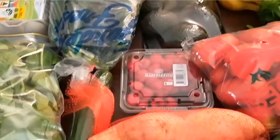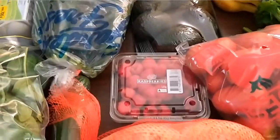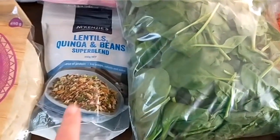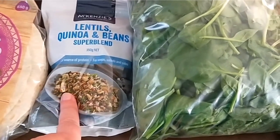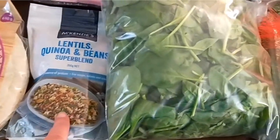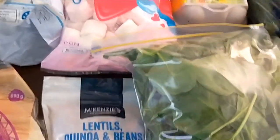A dozen eggs, a cucumber, some avocado, fresh raspberries, sweet potato — I can't remember if I mentioned that — zucchini, a bag of baby spinach. I'm trying out these lentils, quinoa, and bean mix that's dried, so it can be added to soups and salads and things like that. I just have to cook them in water. Always cheaper to buy them like that.